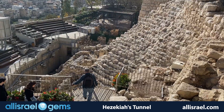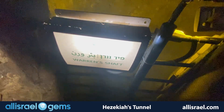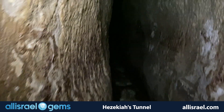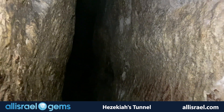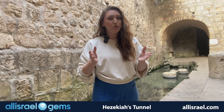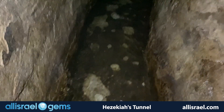But what makes this tunnel truly extraordinary is how it was built. Two teams of workers started from opposite ends, carving through solid bedrock with nothing but ancient tools and determination. Through some remarkable feat of engineering — perhaps using sound signals from above — these teams managed to meet in the middle.